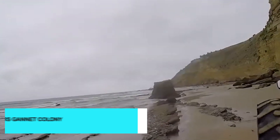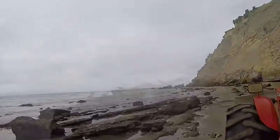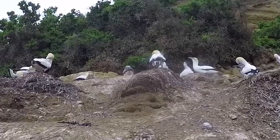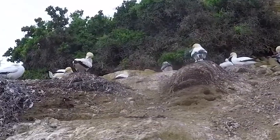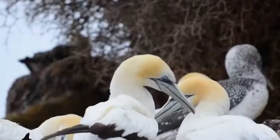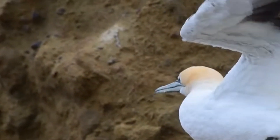Midway through our list, venture out to Cape Kidnappers to witness the impressive Gannet Colony. This wildlife sanctuary is home to thousands of these majestic seabirds, and the sight of them nesting on the cliffs is truly awe-inspiring. Guided tours offer an up-close experience with these remarkable birds, as well as the chance to explore the rugged coastal landscape.